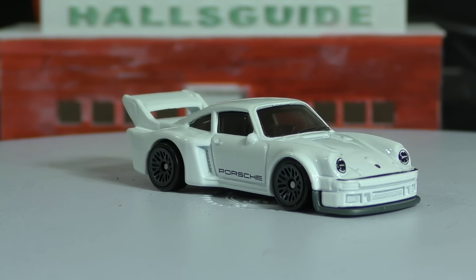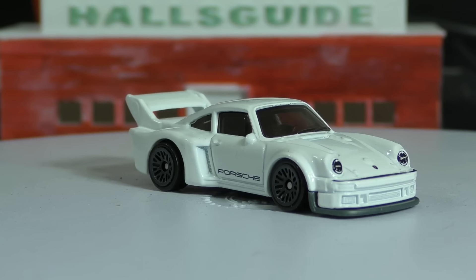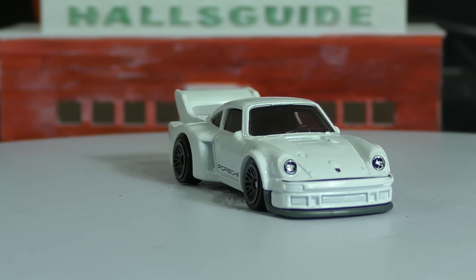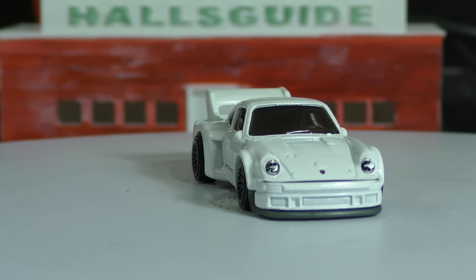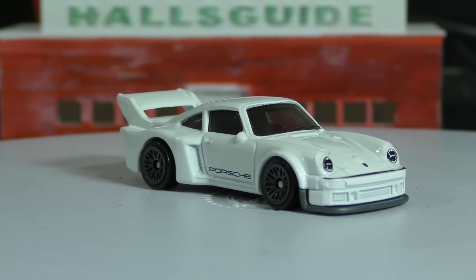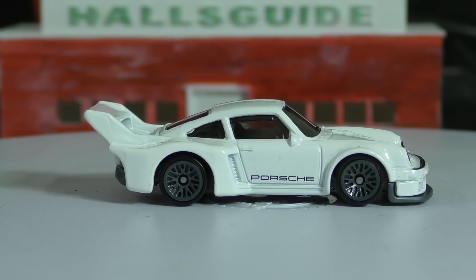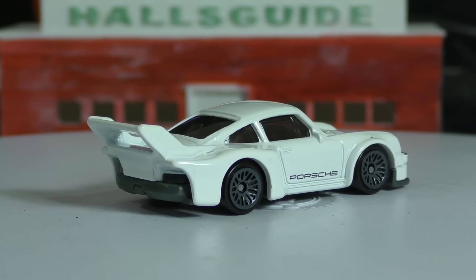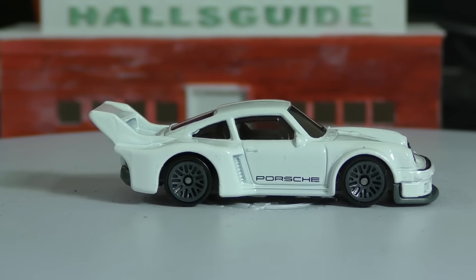Some of the aftermarket additions include the fenders — you can see them extended, especially in the back, where they come way out — and there are air vents on the side as well. The oversized spoiler in the back is another addition that came from the 935, as well as the larger rear window. Those are the key things carried over from the 935 to make the 934 and a half.